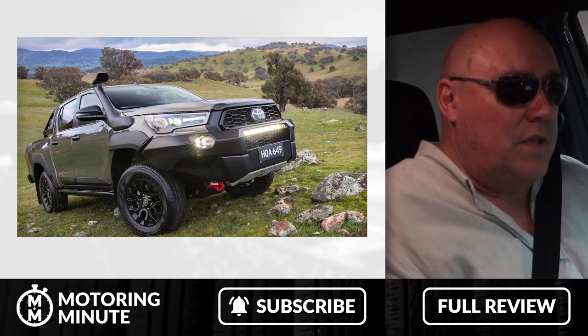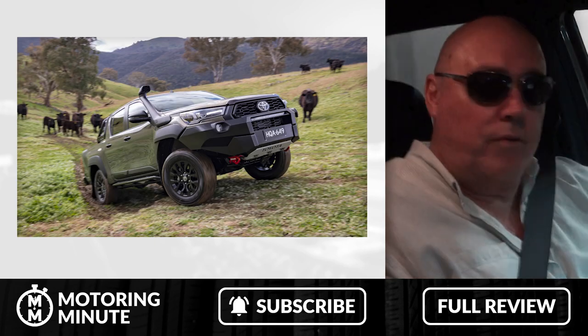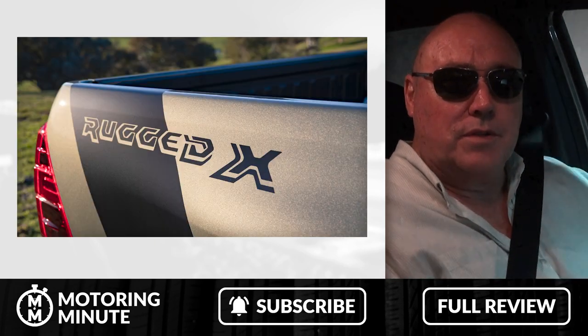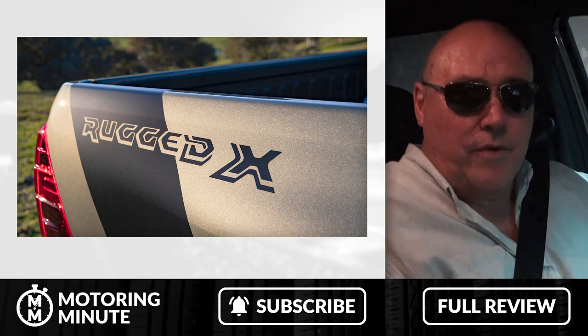Fully equipped with all the accessories that people would normally put on a 4WD for adventures, the Rugged X comes at a price of $69,990 plus the usual costs. This is the Motoring Minute, I'm Rob Fraser.